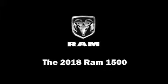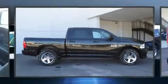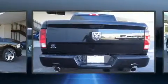Climb inside the 2018 Ram 1500. It features an automatic transmission, rear-wheel drive, and a powerful eight-cylinder engine.